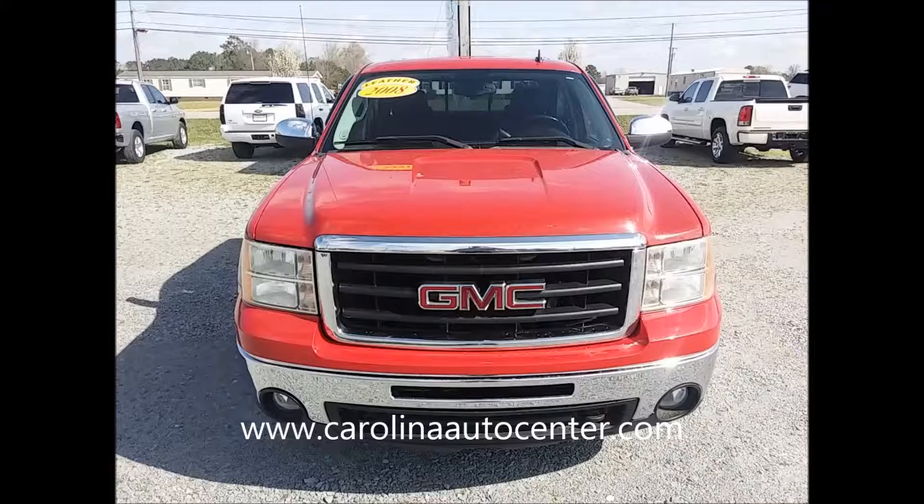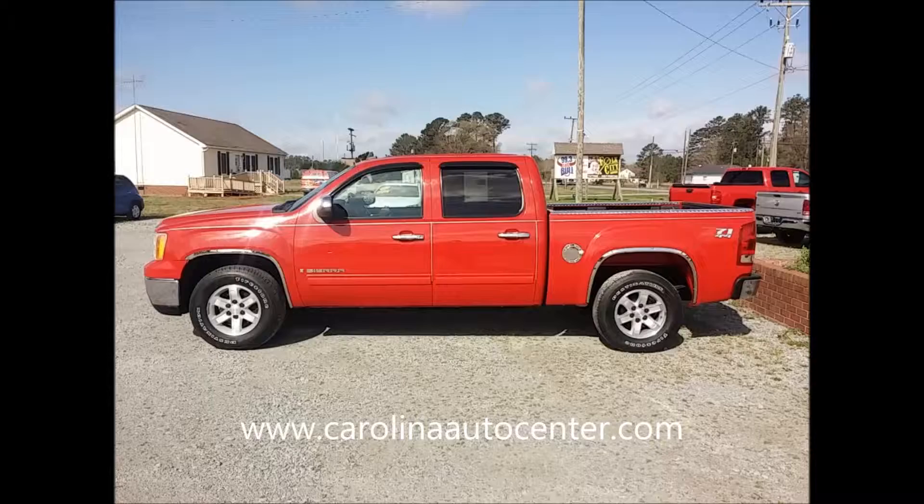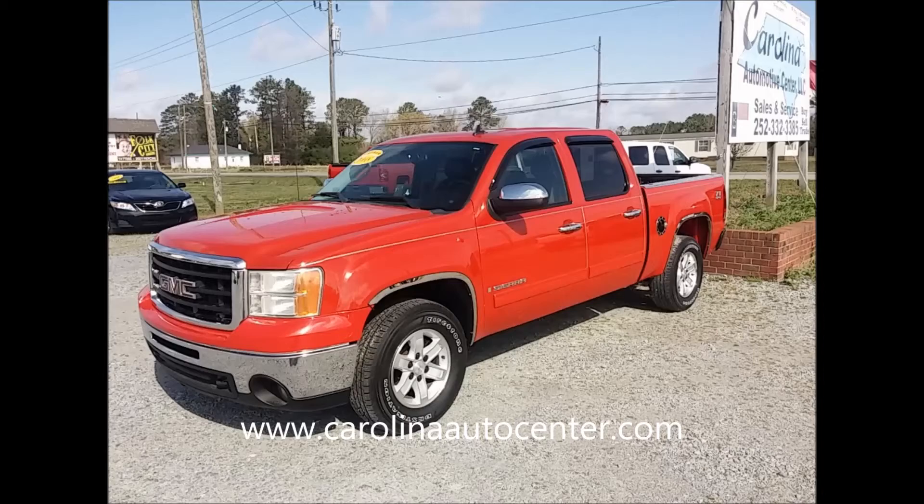Ronnie in Ahoskie, approved. Catherine in Rich Square, you're approved. At Carolina Automotive Center Ahoskie, you're approved.